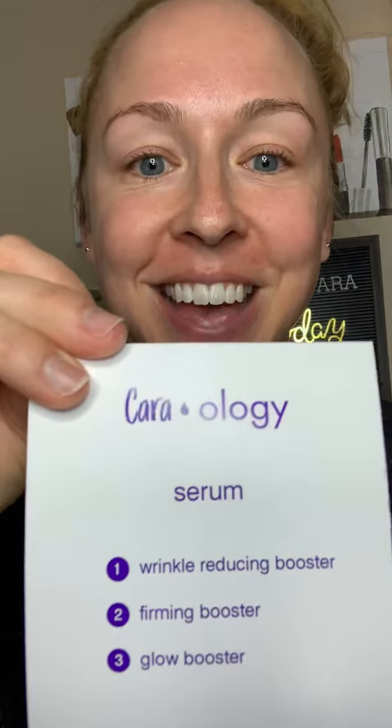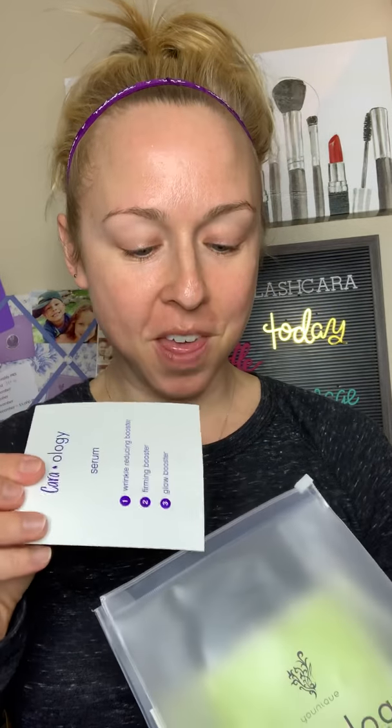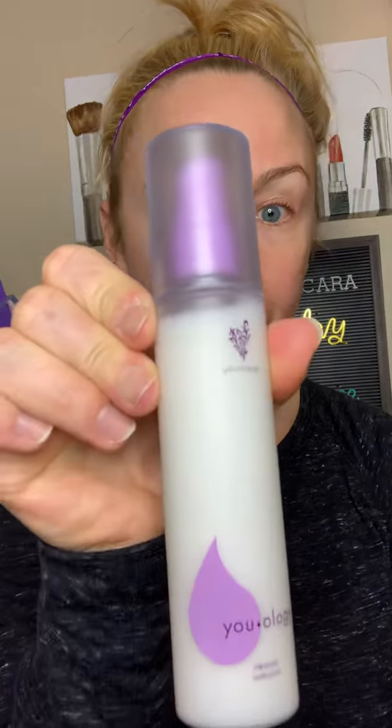Here is mine — Caraology. Each product comes with this. With Youology, you get to customize your own skincare. You have four base products to choose from: a cleanser, a serum, a day moisturizer, and a night cream.